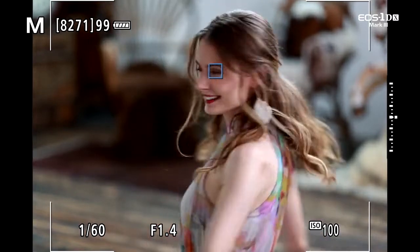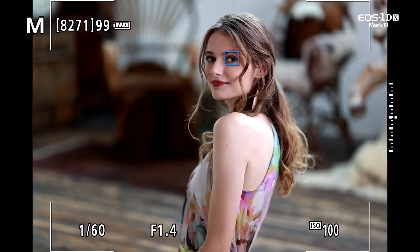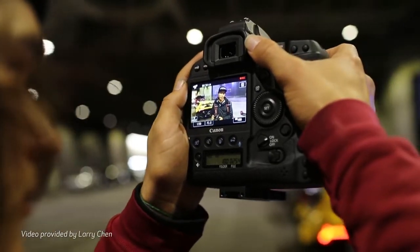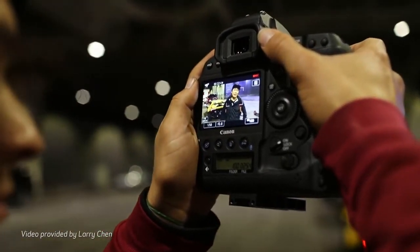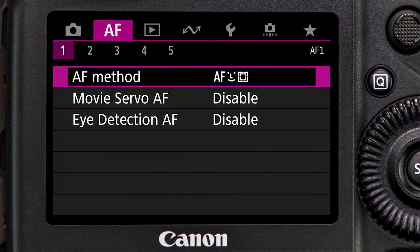Equally important, the Mark III now adds impressive servo AF capabilities for focus with moving subjects. For technical reasons, AF is not possible for raw video or during 4K at 60p or 50p. AF can cover anywhere from a small single-spot AF point to nearly the entire picture area when face detect plus tracking is selected.